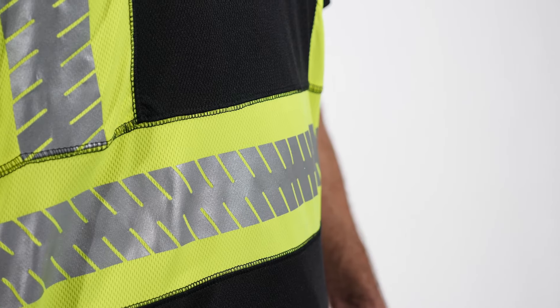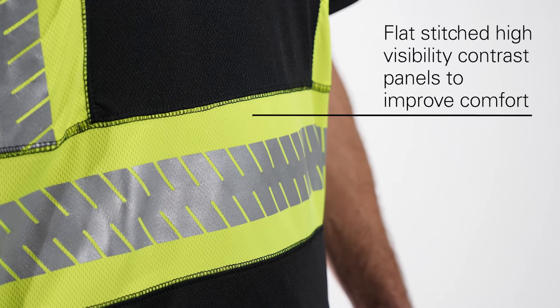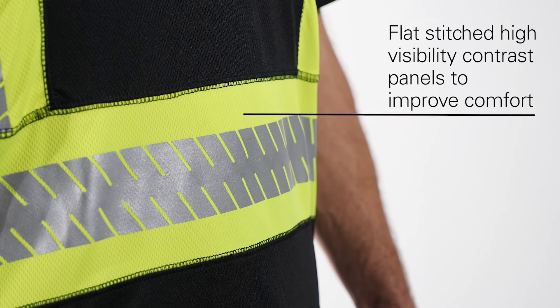The reflective tape significantly reduces hot spots and provides greater flexibility over solid tapes — this is a garment that works the way you do. For added visibility during daytime, the design includes flat stitched high visibility contrast panels that also improve comfort.